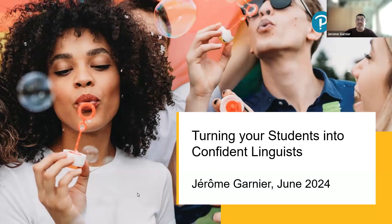Good afternoon, everyone, and thank you for joining us this afternoon. I know it's that time of year where things go very quiet suddenly, so I'm glad to see you all. My name is Jérôme Garnier, and today I will be talking about our new personal resources for the new 2024 MFL GCSE and how they will help your students become more confident linguists. This is the fifth of a series of webinars on supporting you with the new 2024 MFL GCSE using our new PSA resources.